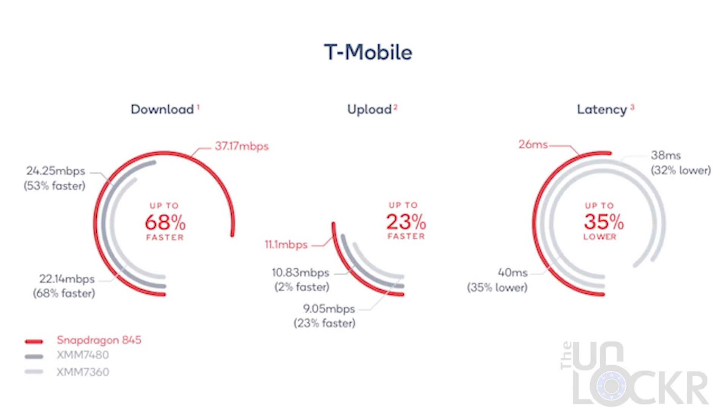On T-Mobile, the numbers weren't much different. Qualcomm's Snapdragon 845 devices saw an average of 68% better download speeds, 23% better upload speeds, and 35% lower latency.